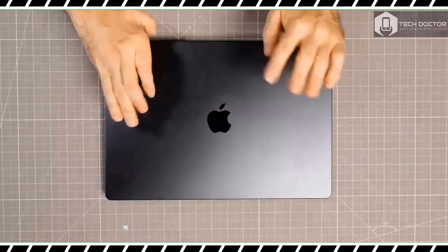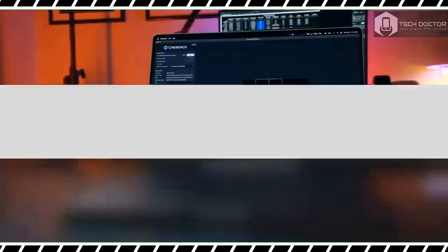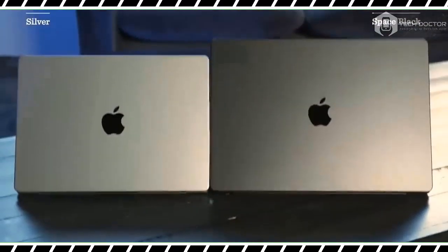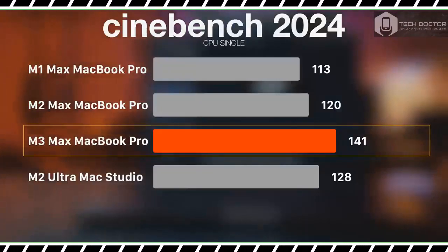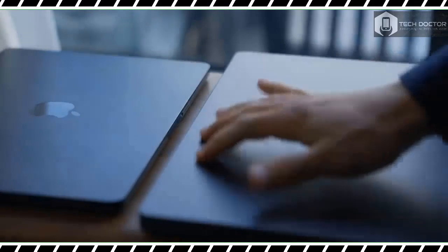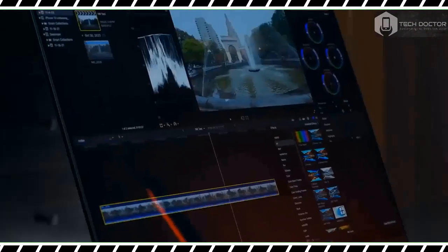The new MacBook Pro 16-inch features the same design introduced with the MacBook Pro 14-inch and 16-inch in 2021. That could be a bummer if you wanted a completely new design, but I'm not complaining since I think this build hits the sweet spot of being both functional and stylish. Like the previous model, this notebook measures 14.01 by 9.77 by 0.66 inches and weighs 4.8 pounds — 4.7 for the M3 Pro model. The MacBook Pro feels durable thanks to its sturdy squared-off aluminum chassis.